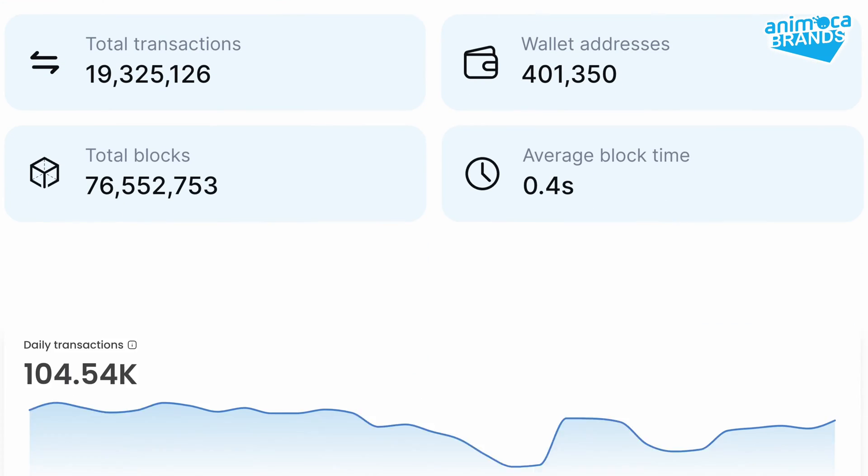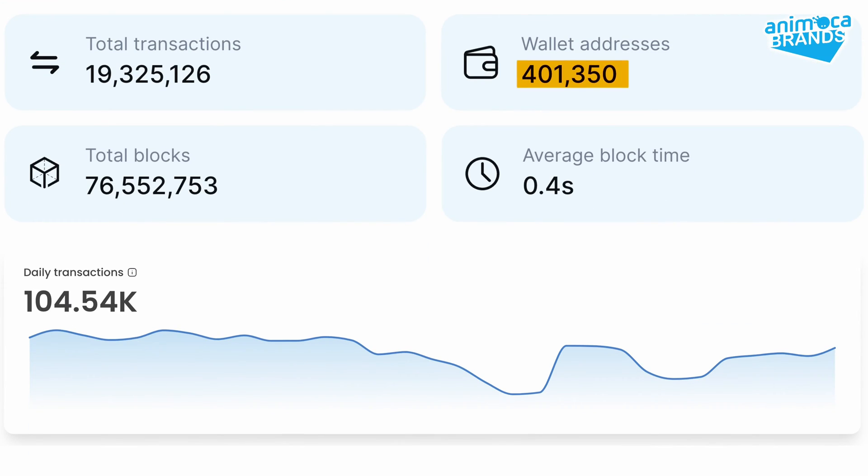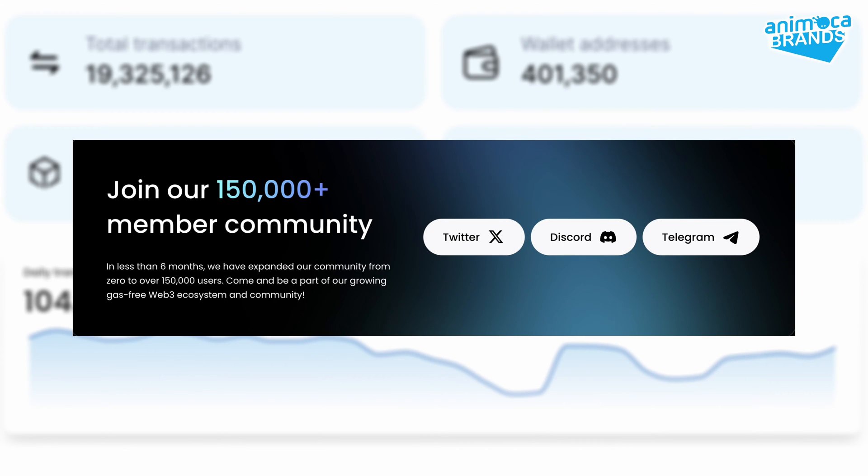This model makes Lightlink stand out compared to its competitors. Let's highlight some numbers. Lightlink counts almost 400,000 connected wallets, 18.5 million transactions, about 100,000 daily transactions, and has an online community of about 150,000 members across social media platforms.